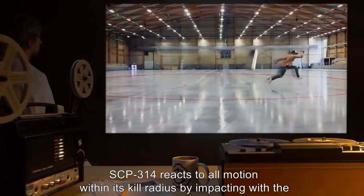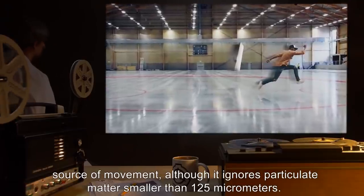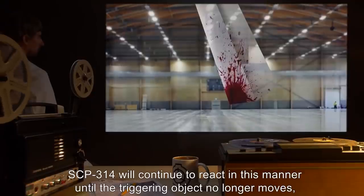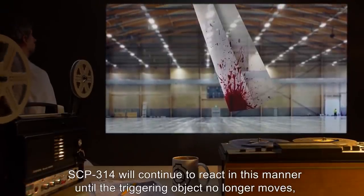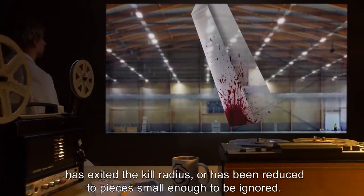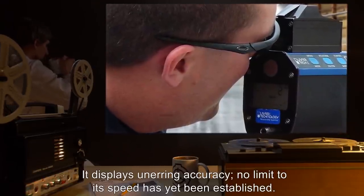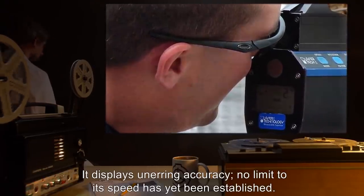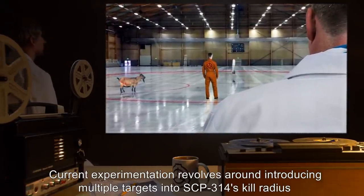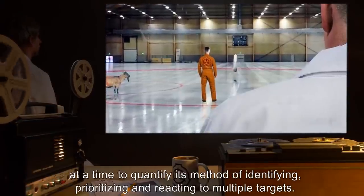Research Summary: SCP-314 reacts to all motion within its kill radius by impacting the source of movement, although it ignores particulate matter smaller than 125 micrometers. SCP-314 will continue to react in this manner until the triggering object no longer moves, has exited the kill radius, or has been reduced to pieces small enough to be ignored. It displays unerring accuracy. No limit to its speed has yet been established. Current experimentation revolves around introducing multiple targets into SCP-314's kill radius at a time, to quantify its method of identifying, prioritizing, and reacting to multiple targets.